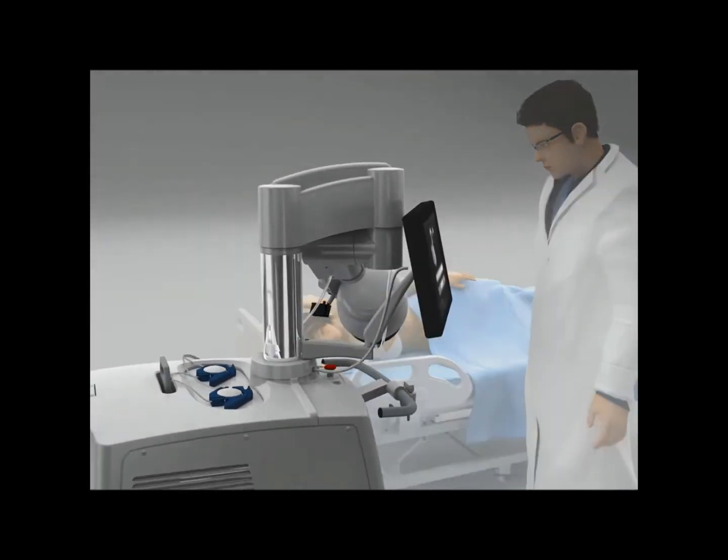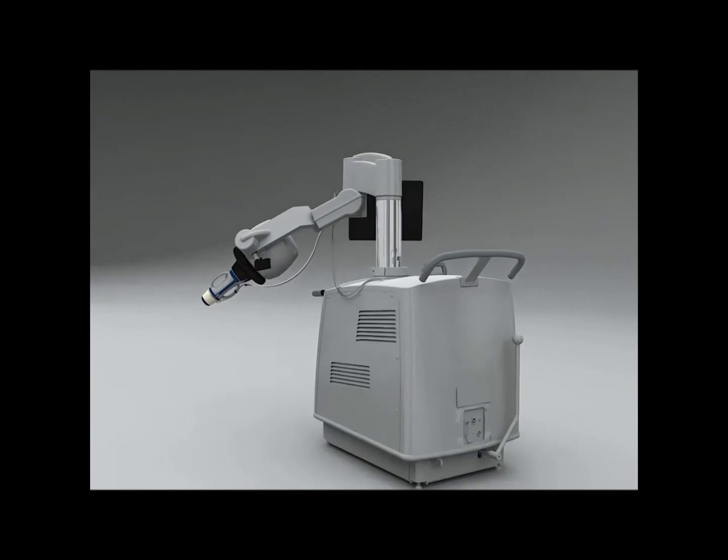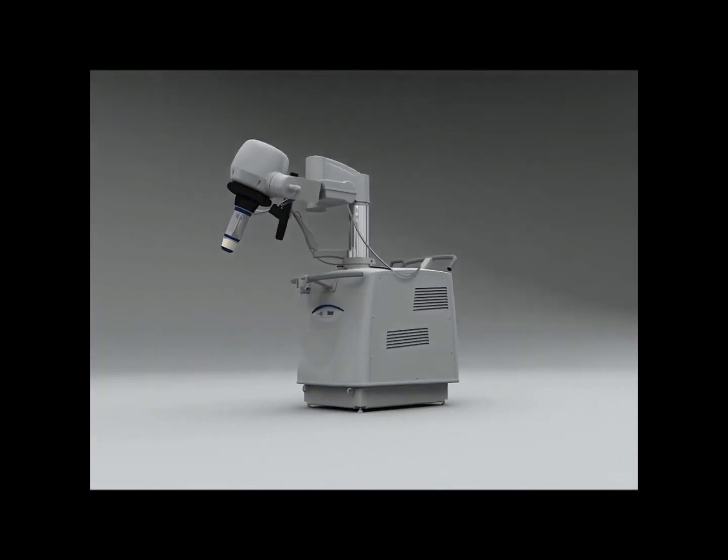Echopulse is the only high-precision device combining high-intensity focused ultrasound for therapy and real-time ultrasound imaging to treat breast fibroadenomas non-invasively, with proven efficacy and excellent tolerance.